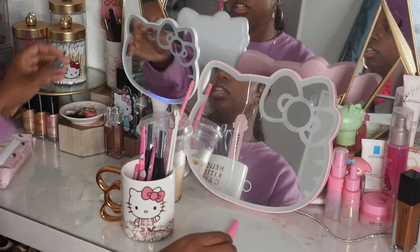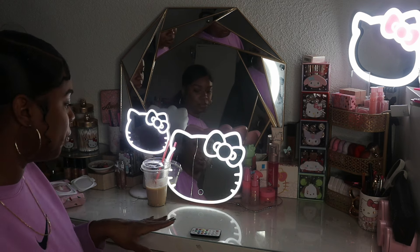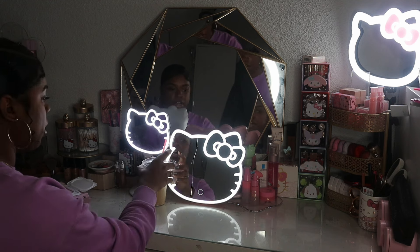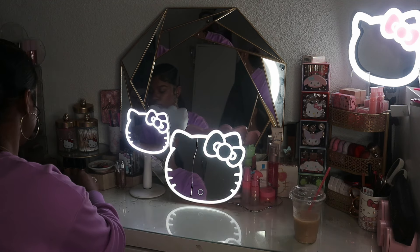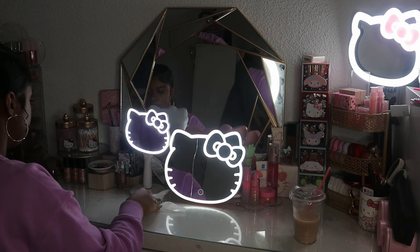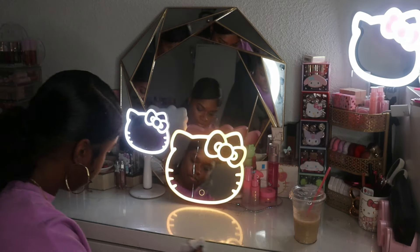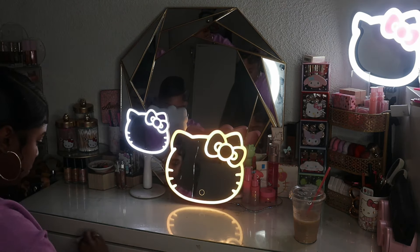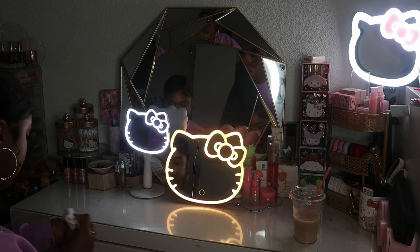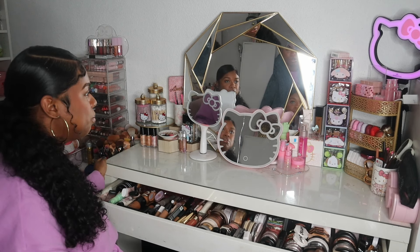I kind of feel like I should switch these. It stopped recording but basically I just put the final touches on the top of the vanity. I use makeup wipes for everything — everything gets clean with a makeup wipe. I still need to clean my mirrors. I feel like my vanity is just very old and it's not going to look perfect, but this is it for now — this is all I'm doing for today.